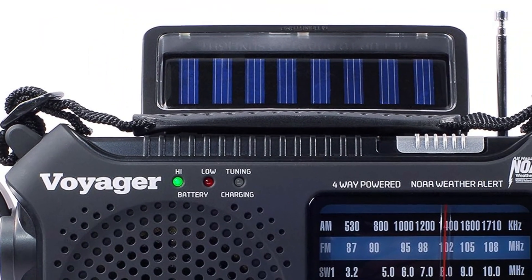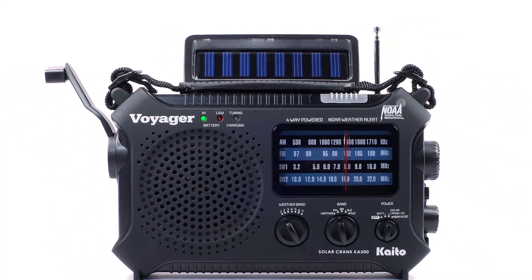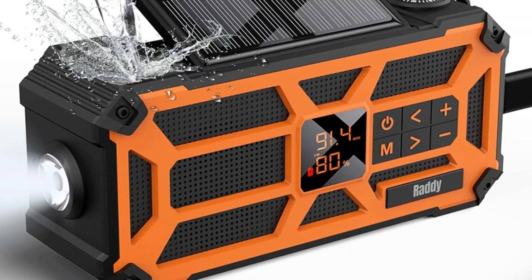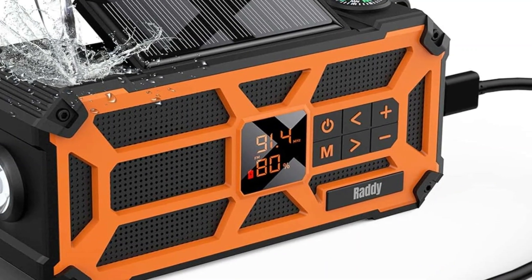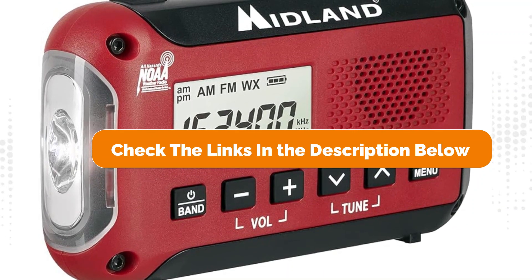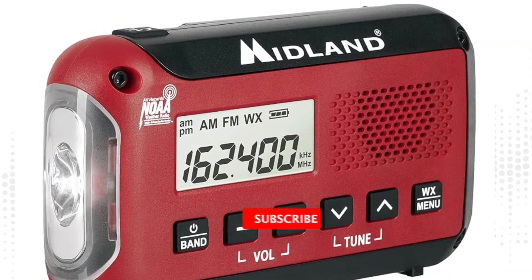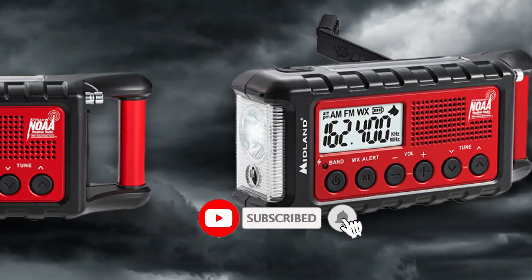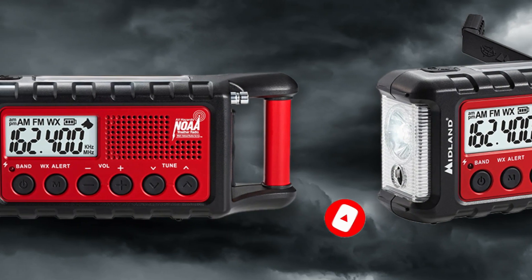And there you have it, the top five emergency radios to consider for your survival kit. Remember, in times of crisis communication is key, so be prepared and stay connected with these reliable devices. Be sure to check the links in the description below for the latest prices and availability. If you found this video helpful, don't forget to like, share, and subscribe for more informative content. Until next time, stay safe and prepared.